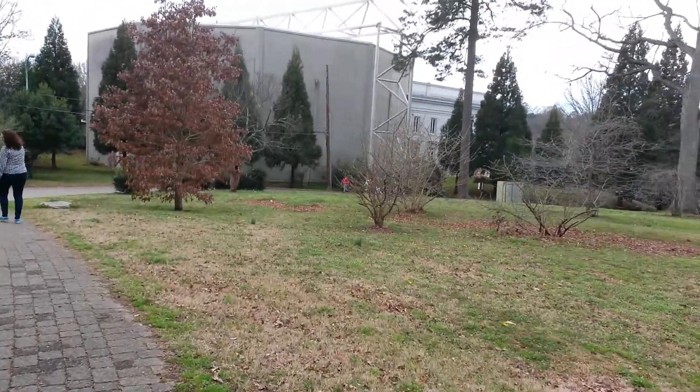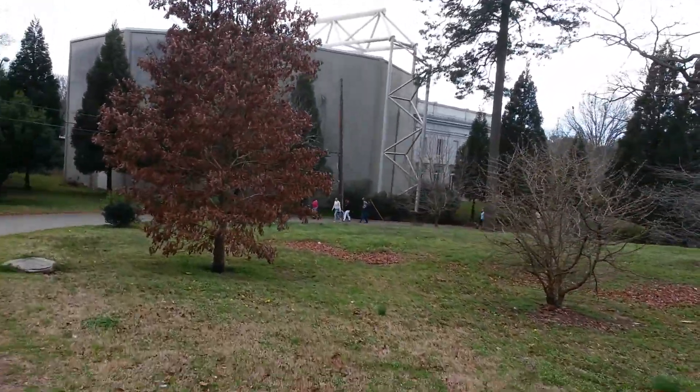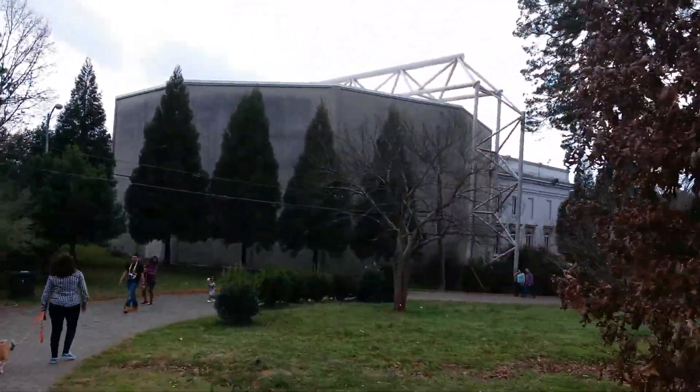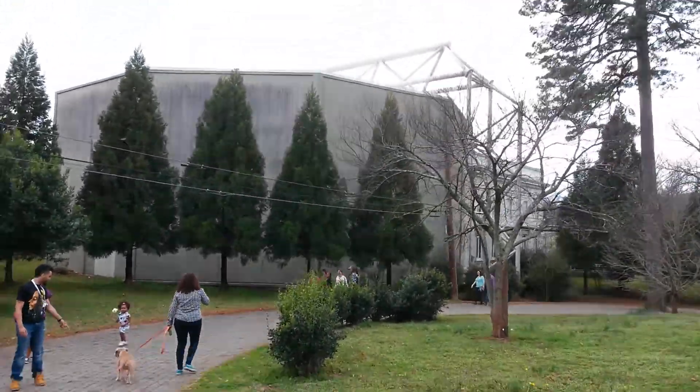That building in the distance that I'm walking up to is called the Cyclorama and Civil War History Museum. And this is where we're going to be coming next Saturday, actually on the 21st, on our Atlanta Beltline Fitness Ike Southeast Trail.